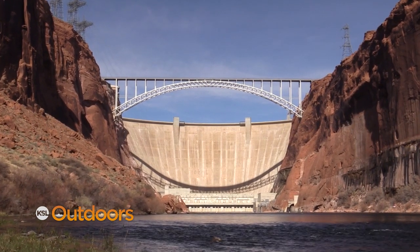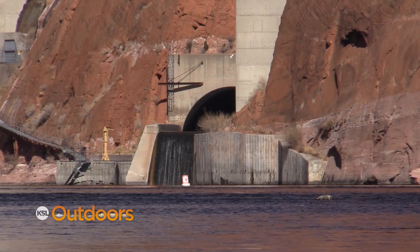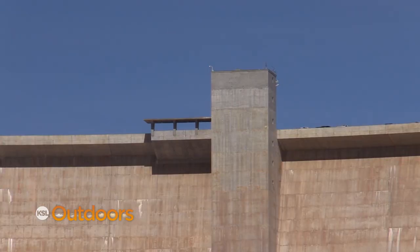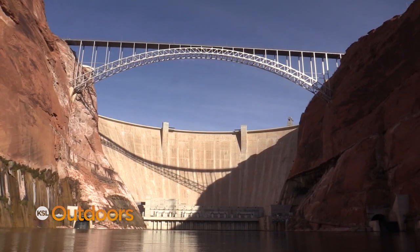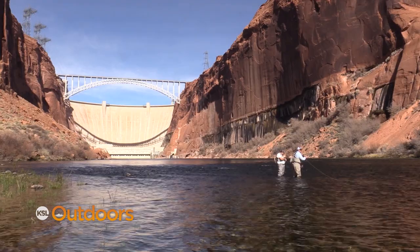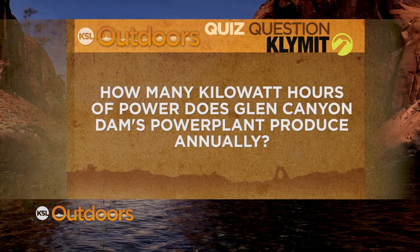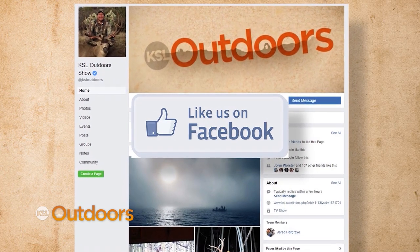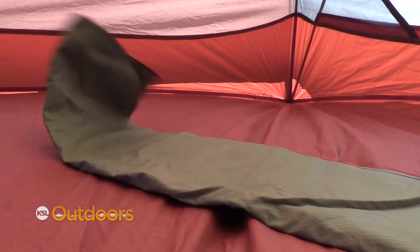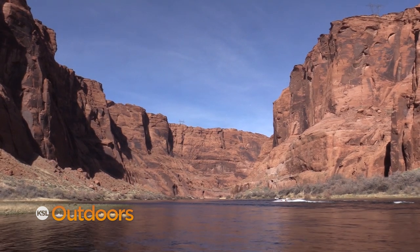Rising 710 feet above bedrock within the steep rust-colored sandstone walls of Glen Canyon is where you find Glen Canyon Dam. The dam was constructed to harness the power of the Colorado River to provide for the water and power needs of millions of people in the West. It would take 2.5 million tons of coal or 11 million barrels of oil each year to generate the same amount of power that Glen Canyon Dam produces. Our climate quiz question tonight: how many kilowatt hours of power does Glen Canyon Dam's power plant produce annually? Log on to our KSL Outdoors Facebook page with the correct answer — we'll randomly select and announce a winner the following week. The winner is set to receive a Climate static V sleeping pad. KSL Outdoors, powered by Ford — we'll be right back to Lee's Ferry.